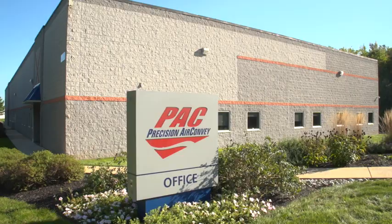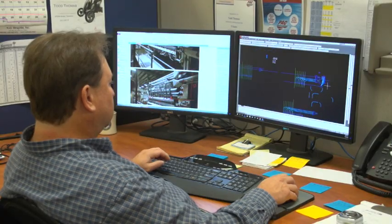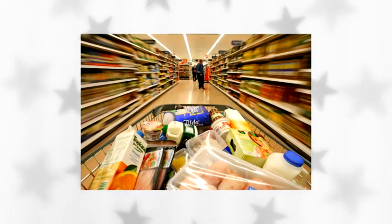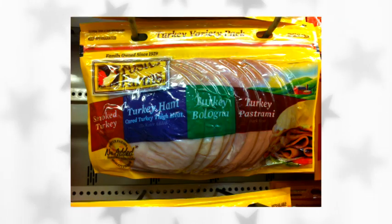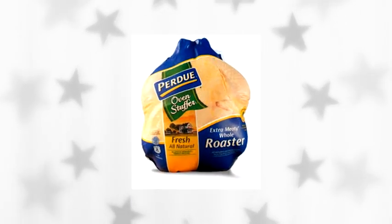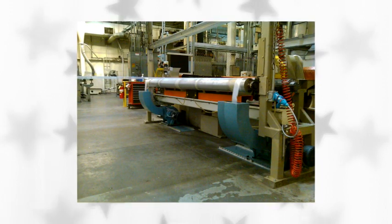Precision Air Convey manufactures waste handling and recycling systems for companies that make paper, plastic, non-woven, and what we call flexible packaging. Pretty much everything you see in your grocery store or department store, we can relate back to. You buy a Purdue oven stuffer, it comes wrapped in plastic, and the plastic is coming out continuously.